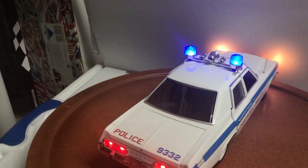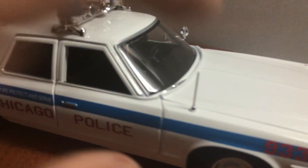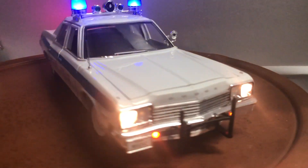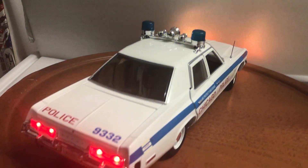Autoworld did a really nice job on it — the markings are nice and clear, beautiful metal antenna, beautiful car, and with the working lights it definitely makes it look more realistic.